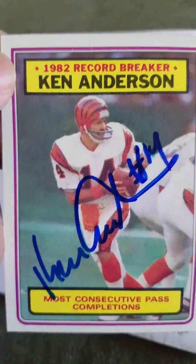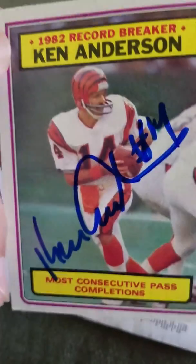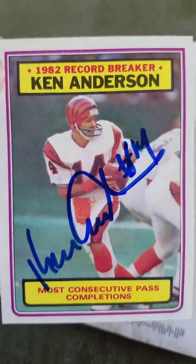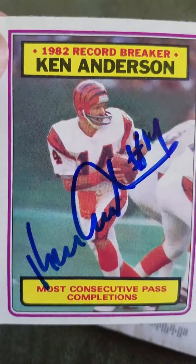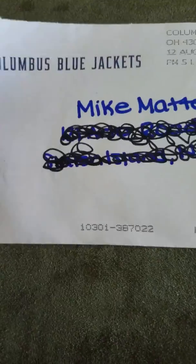Ken Anderson was a great quarterback. He played for some really horrible Bengals teams — if he would have had a little bit of support he'd probably be a Hall of Famer, because he had an arm like no other. He was an awesome quarterback, so thank you Mr. Ken Anderson — two of two, success.